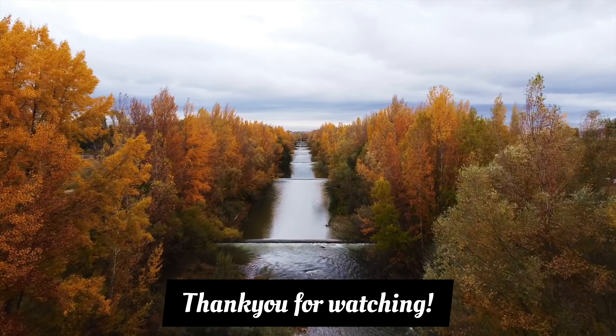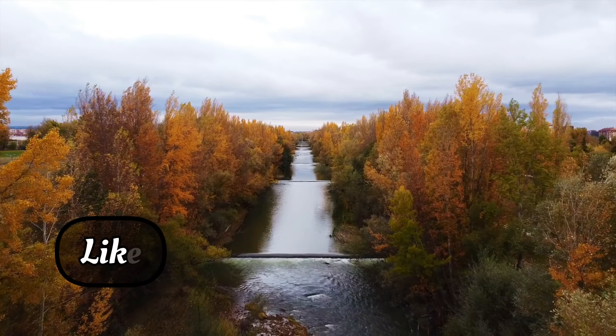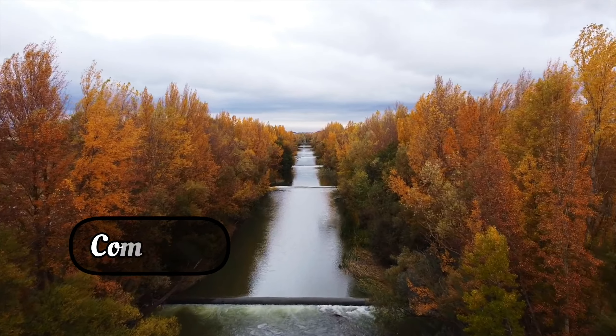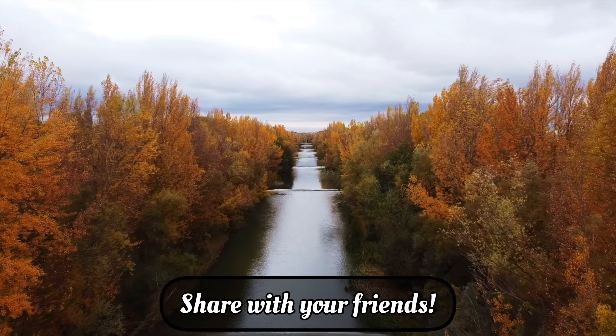Thank you for watching. If you like our video, please like, enter your thoughts in our comment section, share with your friends, and subscribe to our channel.